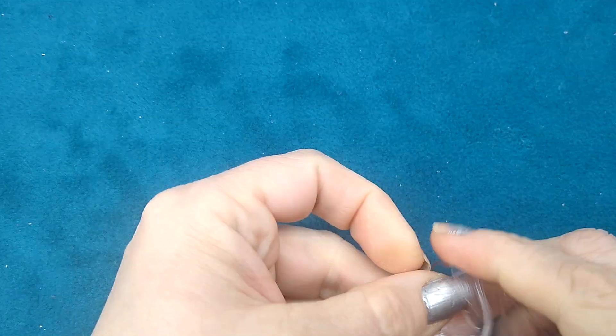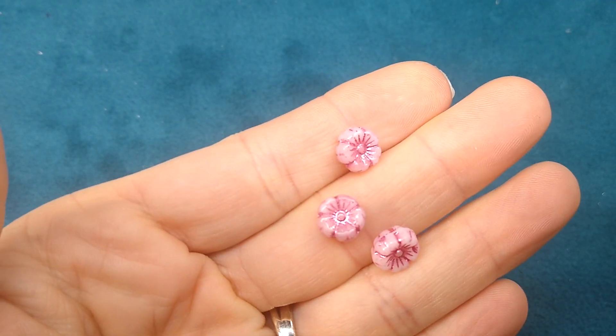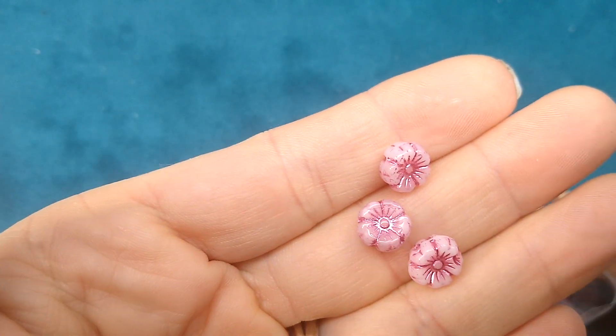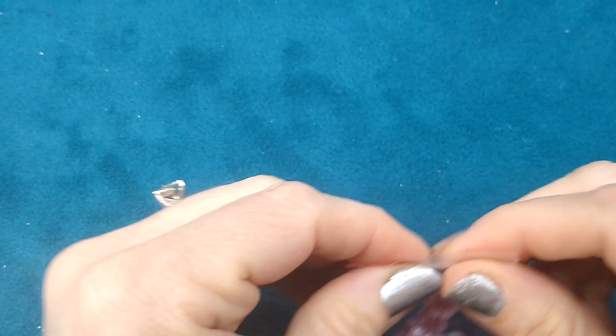And then I ordered alabaster with pink luster inlay — $1.29 for 10 pieces. These are 9mm beads and I just ordered one of those.